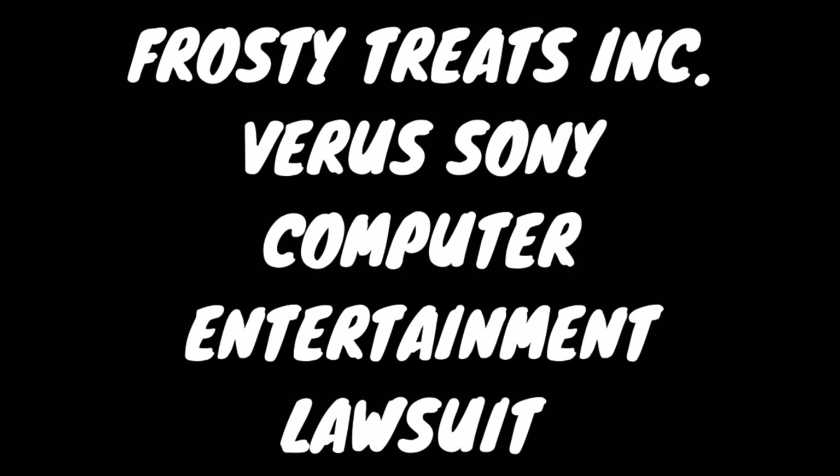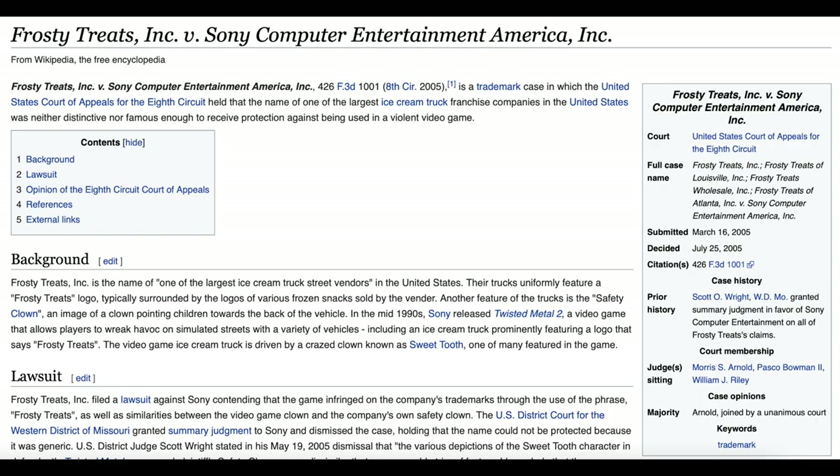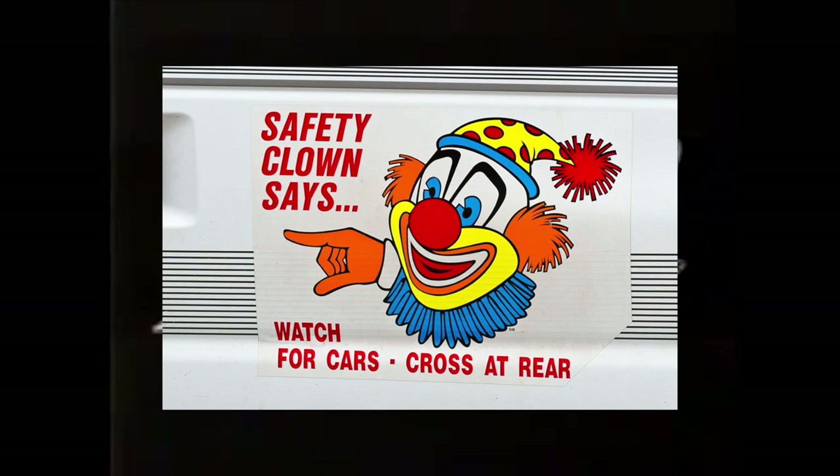Frosty Treats Inc. v. Sony Computer Entertainment, 426 F.3d 1001, 8th Circuit 2005, was a lawsuit where Frosty Treats Inc. sued Sony over copyright infringement. Frosty Treats was an ice cream vendor that also had a clown mascot, and they were mad about the Twisted Metal franchise having similar themes. The United States Court of Appeals for the 8th Circuit ultimately decided that Frosty Treats' IP was not violent, famous, or distinctive enough for Sony to have infringed on their copyright with the Twisted Metal franchise. I can definitely understand why Sony won this case — these guys just really aren't similar besides basic form alone.